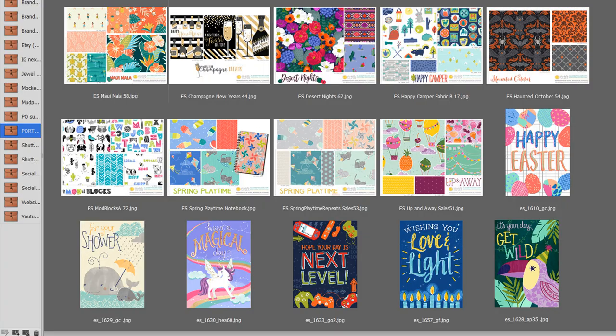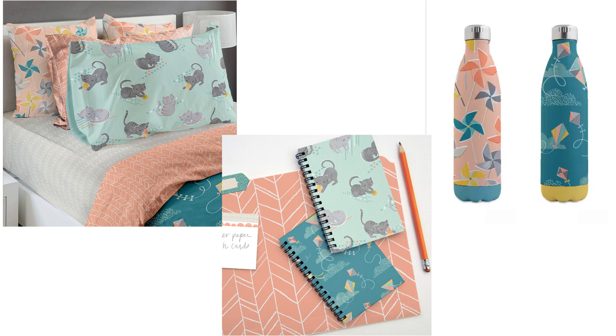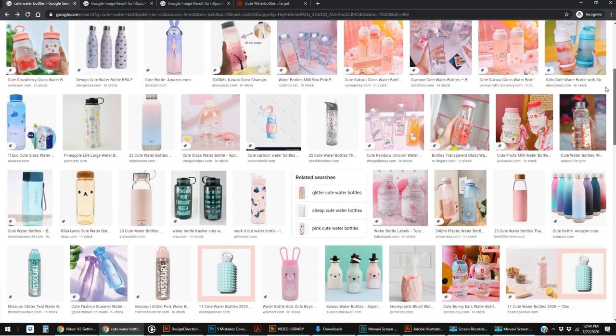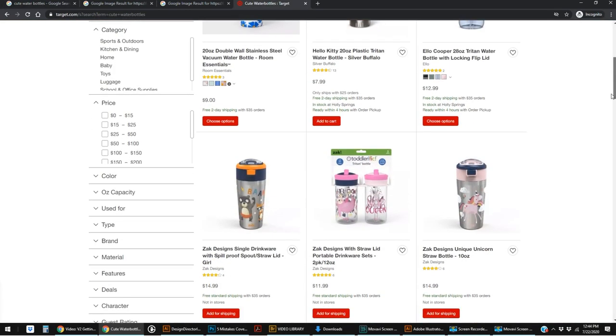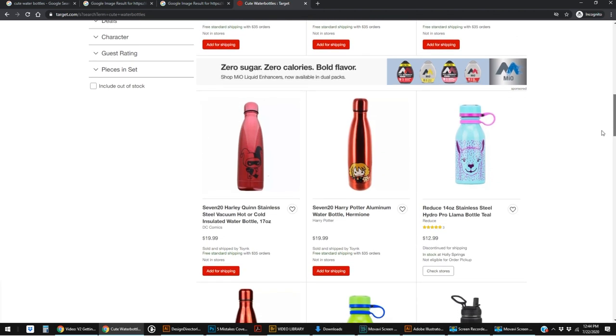Tell me if this sounds familiar: you've got 10 or 15 patterns in your portfolio, you've started to envision them on different products, maybe you've even tried a few prints on mock-ups seeing that they look amazing on bedding, notebooks, even water bottles. You hop onto Google, start looking for water bottle companies, and 25 minutes later you've got a few companies that make water bottles and lots of links to cute bottles on target.com. Getting a little discouraged — or maybe just distracted.